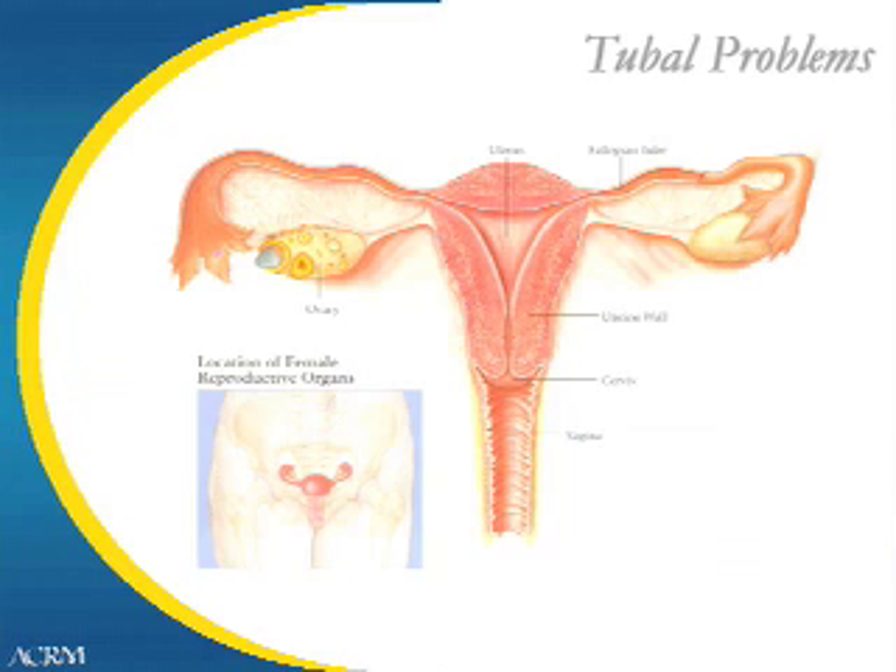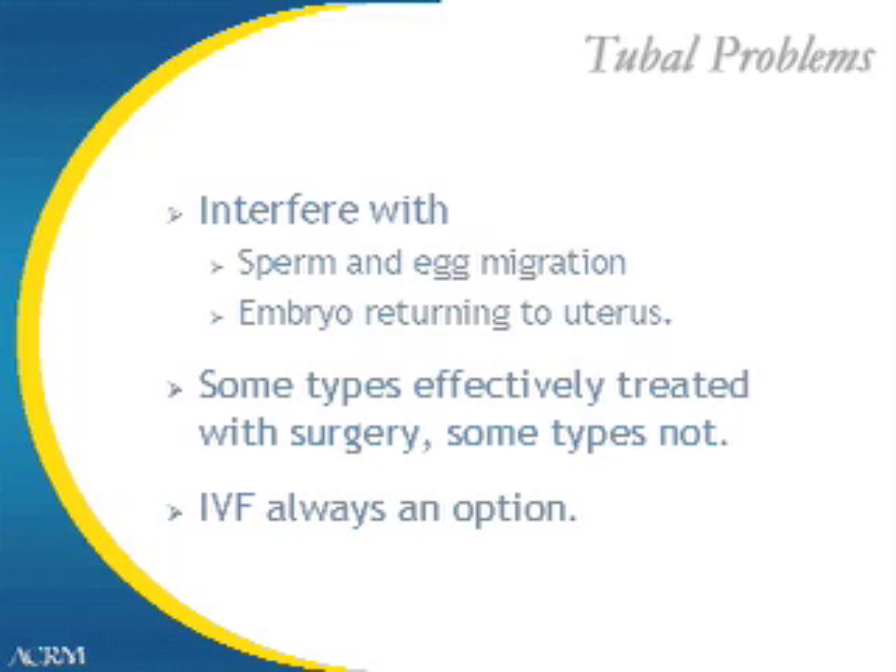Tubal problems in women can be another indication for IVF. Open functional tubes are necessary for spontaneous conception to occur because the fallopian tube is where the egg and sperm first meet to form an embryo. Tubal problems include blocked or scarred tubes, which can result from previous pelvic infection, prior abdominal surgery, or even endometriosis. Tubal problems can interfere with sperm and egg migration or with the embryo returning to the uterus to implant, which can result in an ectopic pregnancy — a pregnancy outside of the uterus.